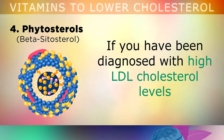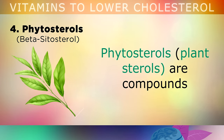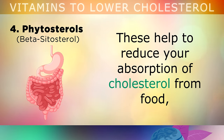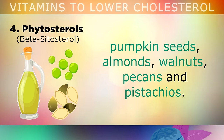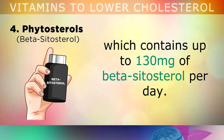Remedy Number 4 is called Phytosterols. If you've been diagnosed with high LDL cholesterol levels and you're concerned about potential heart problems, you may consider loading up on Phytosterols. Phytosterols or plant sterols are compounds that are very similar in their cell structure to cholesterol, but they come from plants. These help to reduce your absorption of cholesterol from food by competing against it in your small intestine, which can help to normalise cholesterol levels. The best way to get these is by consuming extra virgin olive oil, pumpkin seeds, almonds, walnuts, pecans and pistachios, but if you wish you can take a supplement which contains up to 130mg of beta-sitosterol per day.